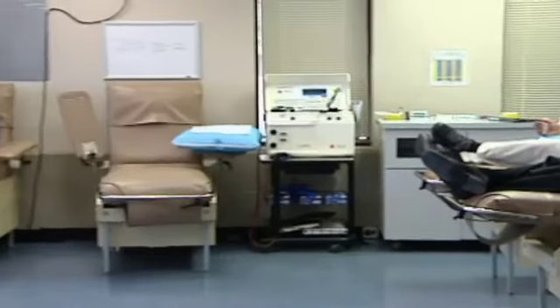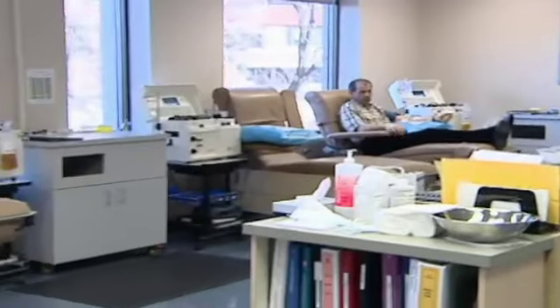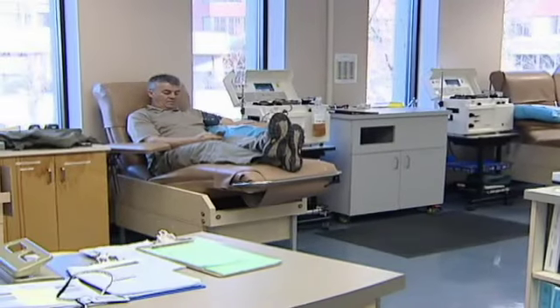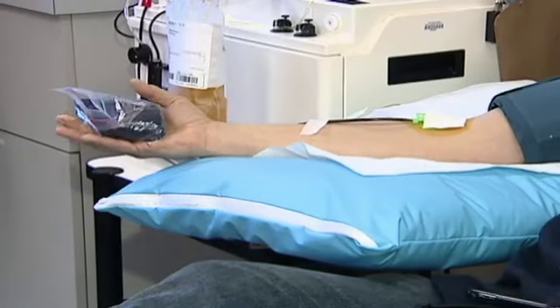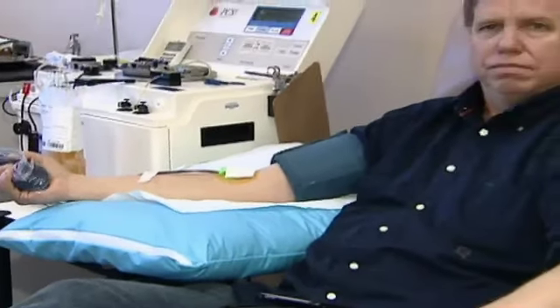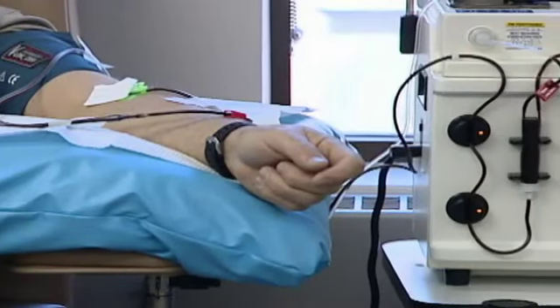Here at Calgary's blood services clinic, blood is donated by ordinary people every day. The process is virtually painless but donors are always in demand. For those who may be low in iron or cannot donate whole blood for any reason, donating plasma may be the way to go.